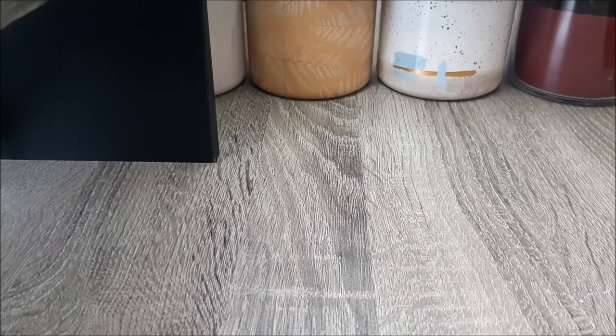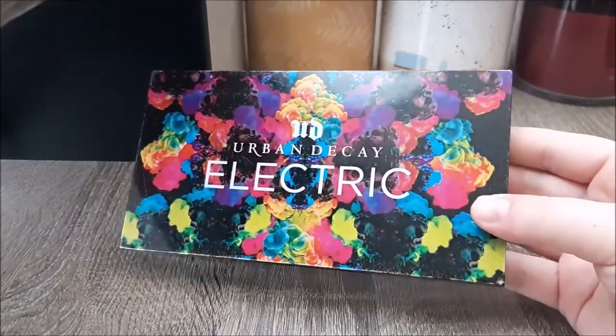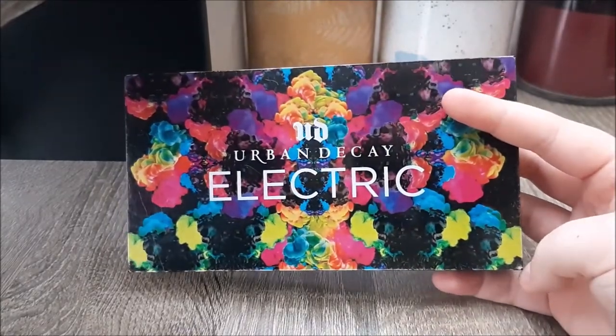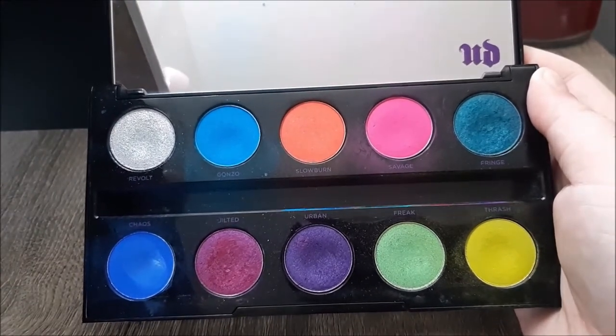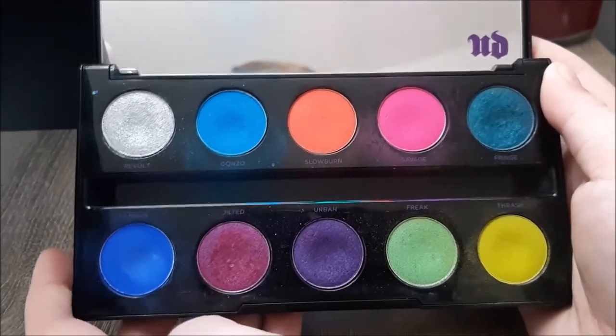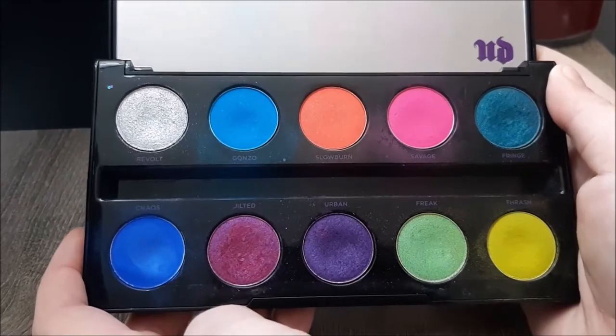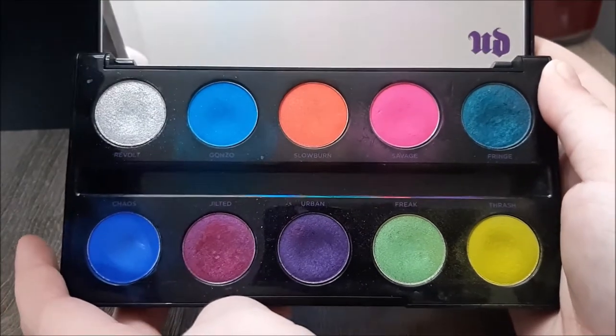I think I'll start off with the oldest palette in my collection. It was my second eyeshadow palette purchase ever and the first one I ever purchased with my own money. I lusted after this palette for what felt like such a long time, but truly was probably just a matter of months. This is the Urban Decay Electric palette. I purchased it in the late spring of 2015 as a graduation present to myself when I graduated high school.